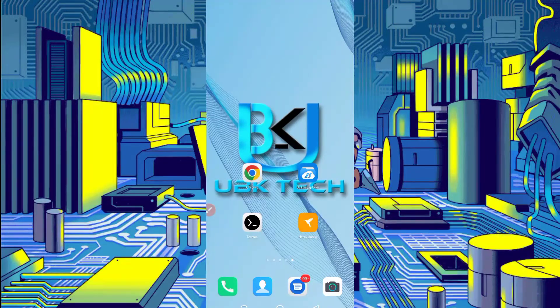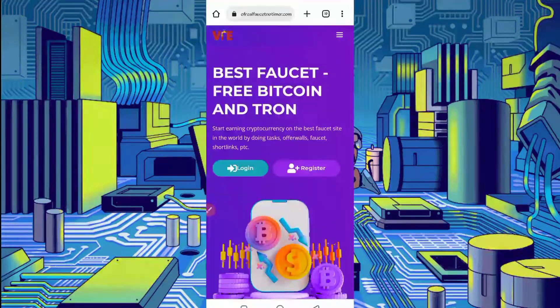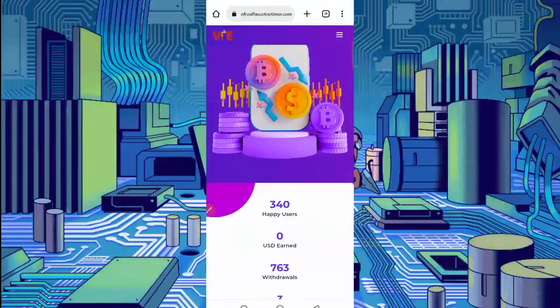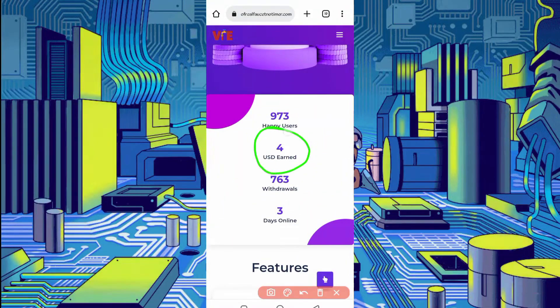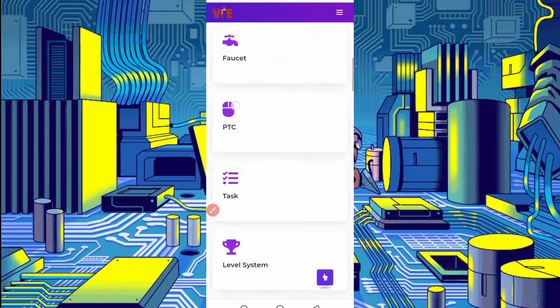For starters, you need the website link which is given in the description — you can go directly from there. Here you can see the interface of this website. This website is new, only three days old, and is already paying. It has already paid out $763 in withdrawals. Now I will show you the withdraw proof as well.